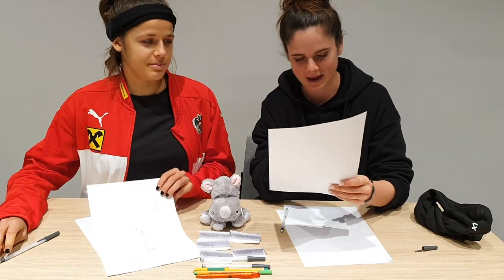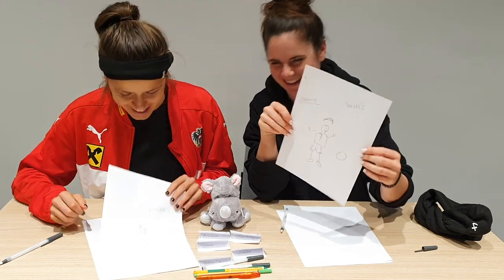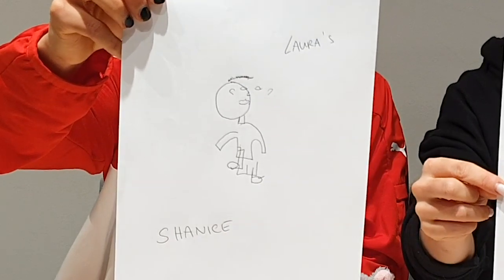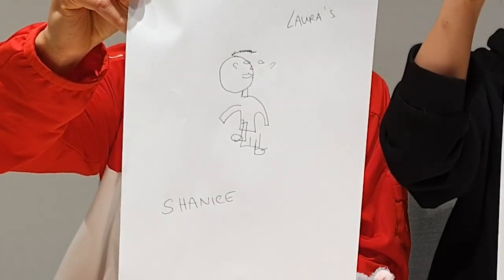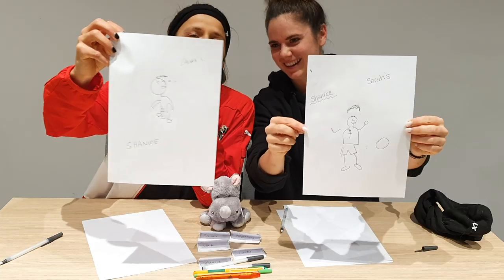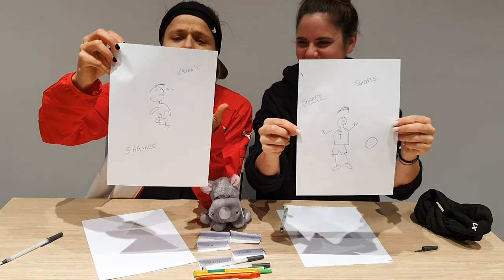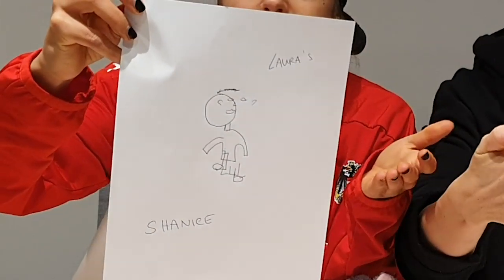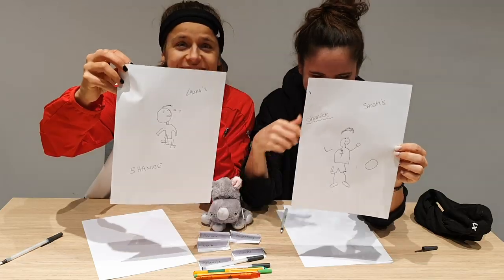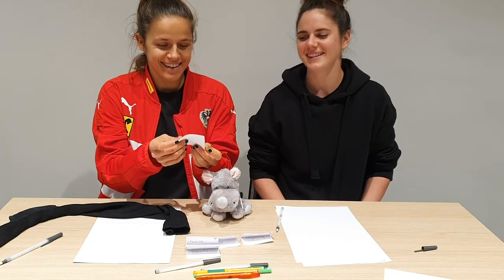Shanice, I hope you're happy. This is you. So guys, comment below who gets the point, which one's better. Shanice, I really like — no Shanice, this one. Look at your face, your eyes. But look at your hair out here. It's perfect.